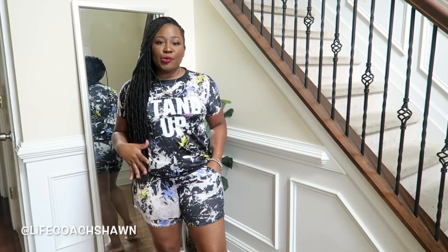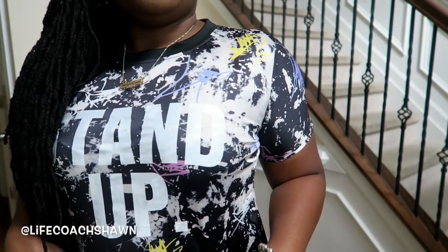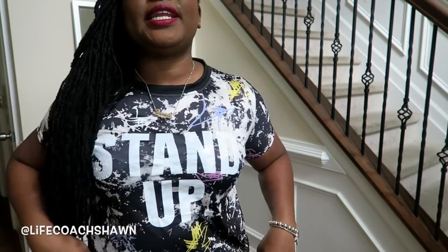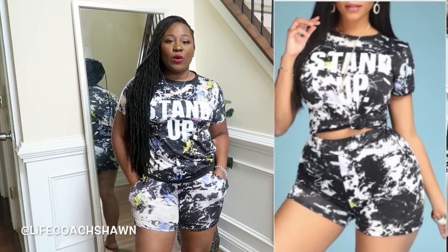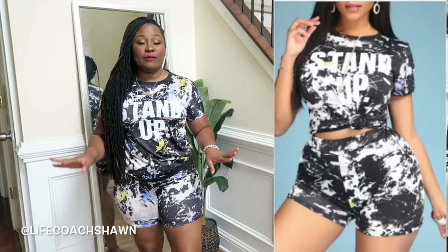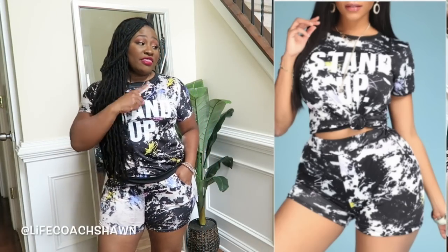Alright, so here is this look. It's kind of an abstract print two-piece coordinate set with a really bold print — hints of purple, yellow, and blue — it kind of looks like paint splatter and it has the word 'stand up' on it. It also has a black trim here and at the hem. I'll put all the sizes below. The shorts do have pockets. I'm 4'11" and they hit me mid-thigh. This is the expectation and this is the reality.